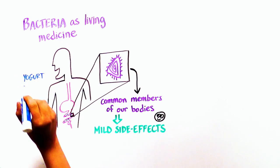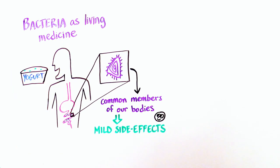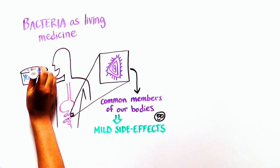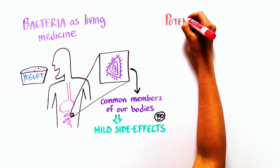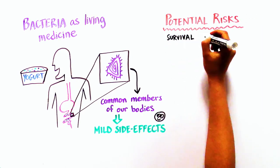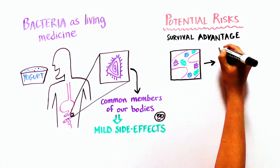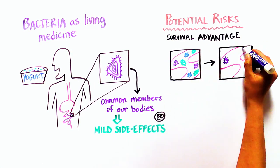In fact, we all give our GI tracts constant new doses of bacteria every time we eat cultured foods, like yogurt. As with many new treatments, however, there are potential risks. In this case, introducing new genes into a bacterium may give it an environmental survival advantage, which could crowd out other beneficial microbes.